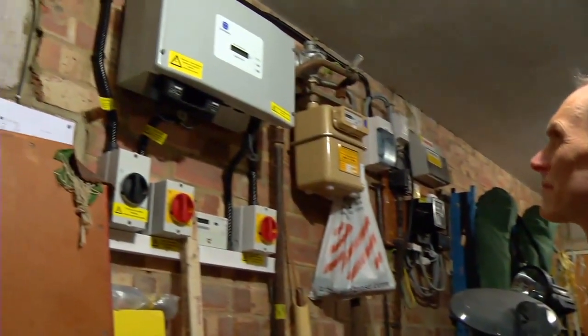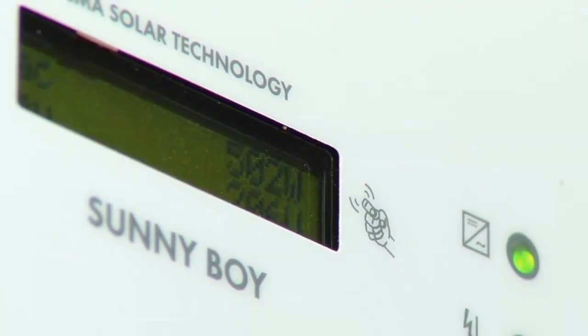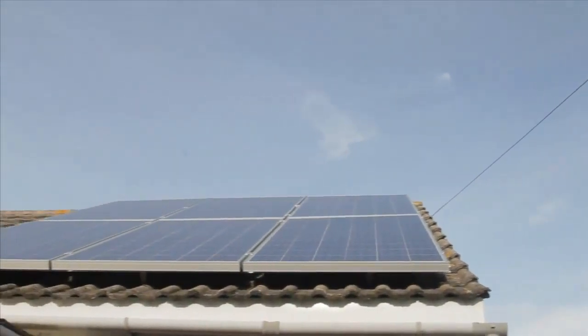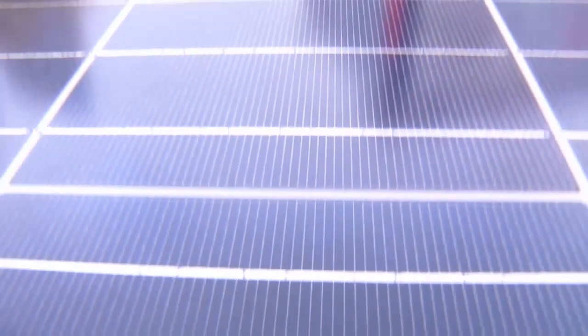It ensures that the output voltage from the PV modules is slightly higher than the voltage coming from the grid. This means that your home will use the electricity from the PV system before drawing from the grid, thus reducing consumption of more expensive electricity. Any surplus solar PV electricity will be automatically exported back to the grid.